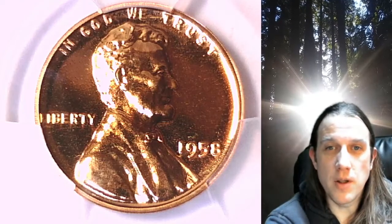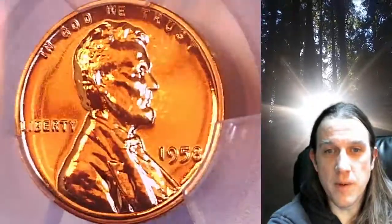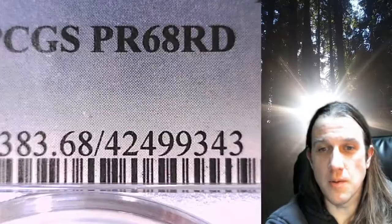Welcome to Time Traveler's Coin Exchange. The next coin we're going to take a look at is a 1958 proof Lincoln Wheat Cent. This is a proof coin from the Philadelphia Mint. It has been graded by PCGS and they graded it Proof 68 Red.